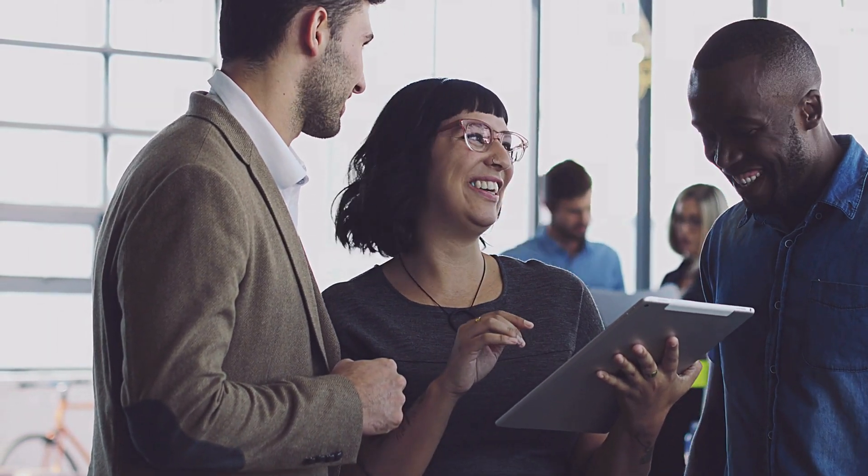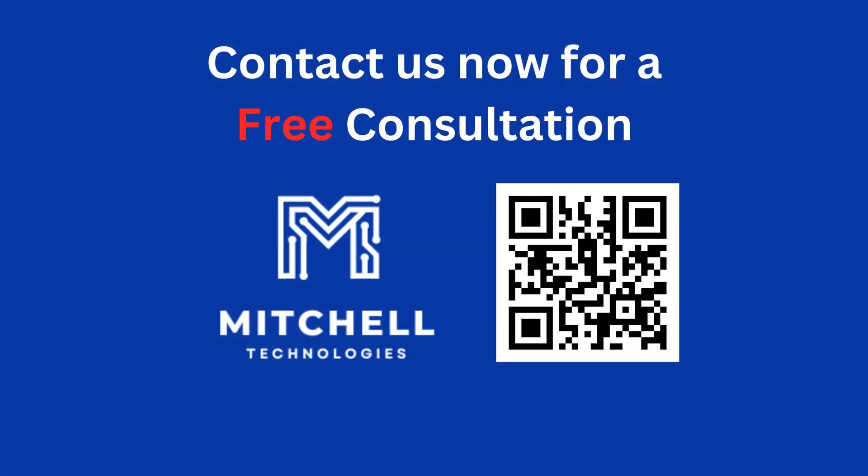Visit our website or reach out to us today for a free consultation. Remember, your data and your business's reputation are too valuable to leave unprotected. Let's stop hackers before they strike.